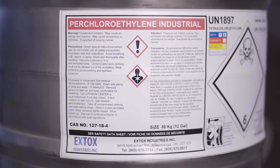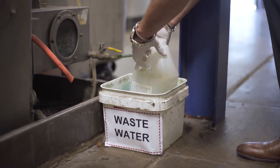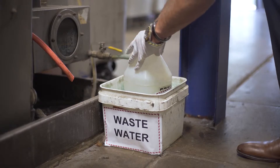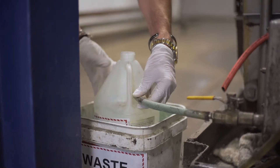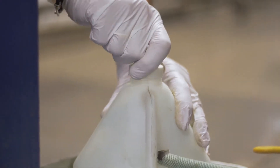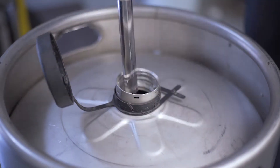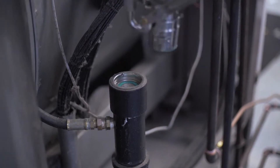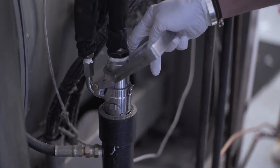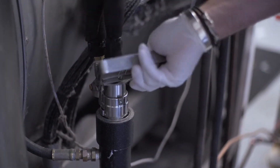Best practices for using PERC in one's dry cleaning process start with daily due diligence. As a first rule, dry cleaners should oversee on a daily basis all aspects of their operation and be alert to any and all potential impacts. This starts with the proper use of equipment in which PERC is effectively contained to ensure minimal or no toxic release.